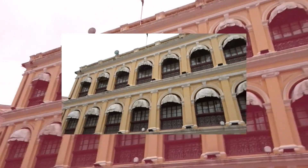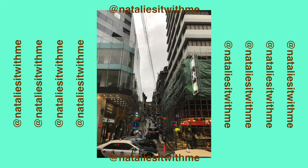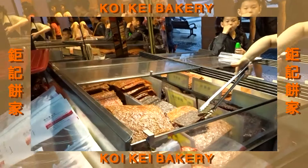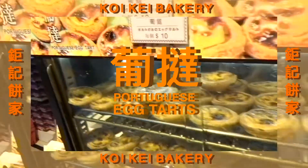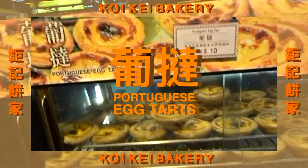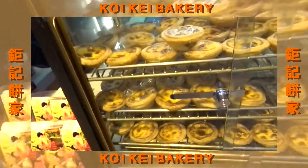Welcome to Macau! I like the floor by the way. This is like my favorite — it's called a Portuguese egg tart, and it's $10 each. I got one for me and Amy. This is like my childhood — they have it at KFC but I'm sure this is better.